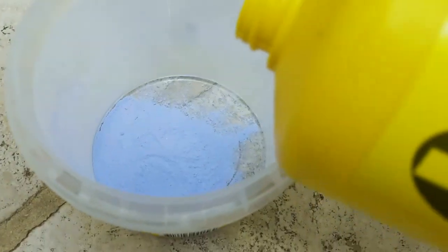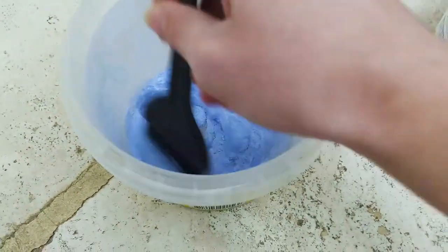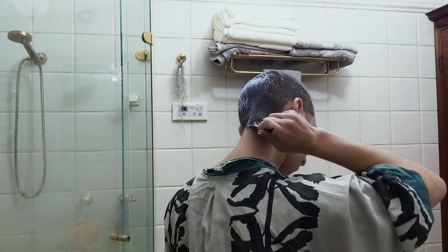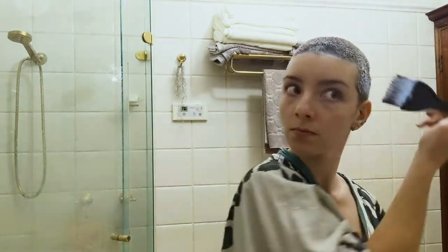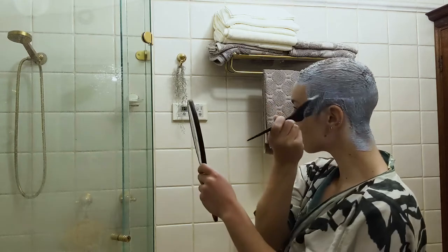I don't measure the developer, I just go off consistency. And I want it pretty stiff so it doesn't just drip off my head. Then I slop it all over with this paintbrush, making sure to brush both with and against the grain so that it coats the hairs on both sides. The easiest places to miss are behind the ears, the crown, and right down to the bottom of the sideburns and the nape, so I recommend using a hand mirror to check you've left nothing uncovered.